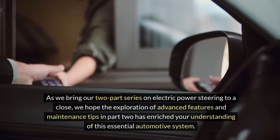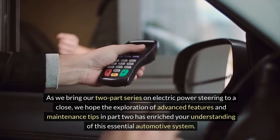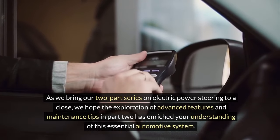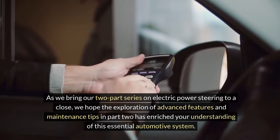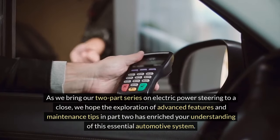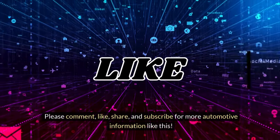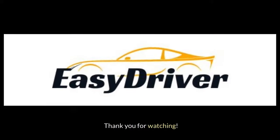As we bring our two-part series on electric power steering to a close, we hope the exploration of advanced features and maintenance tips in Part 2 has enriched your understanding of this essential automotive system. Please comment, like, share, and subscribe for more automotive information like this. Thank you for watching!